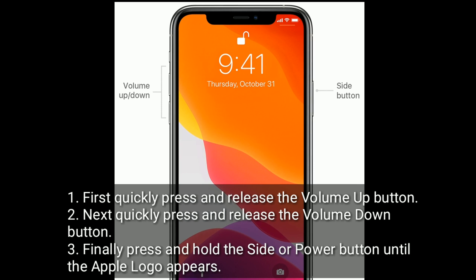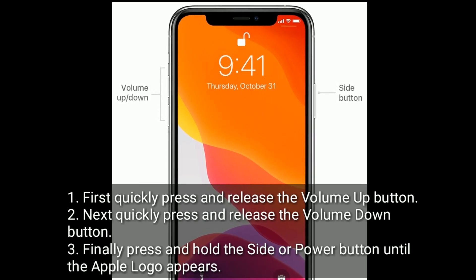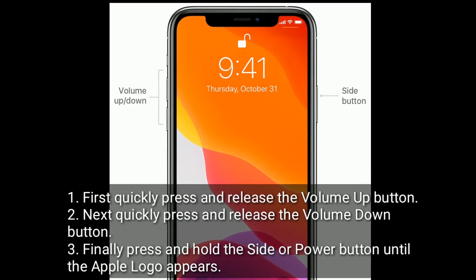First, quickly press and release the volume up button. Next, quickly press and release the volume down button. Finally, press and hold the side or power button until the Apple logo appears.